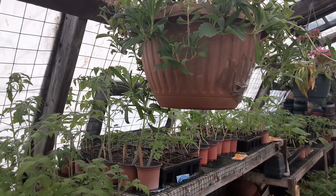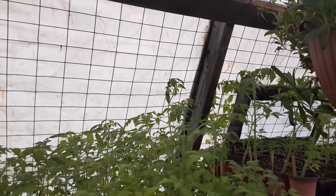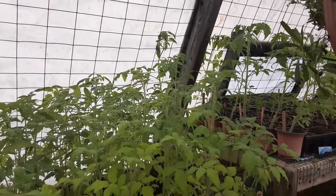All right, this is Gardening with Vincenzo. I thought I'd just do a little video today from down in the greenhouse, come down here and check the temps. Signing off — stay safe out there.